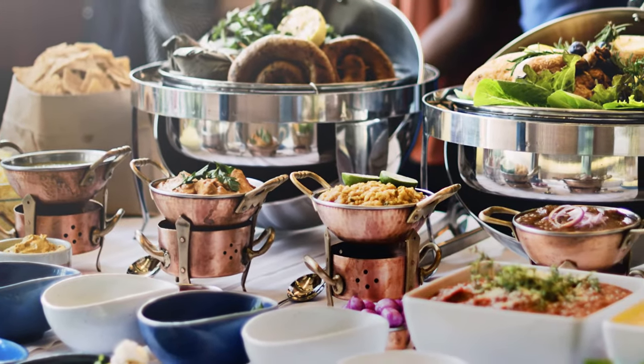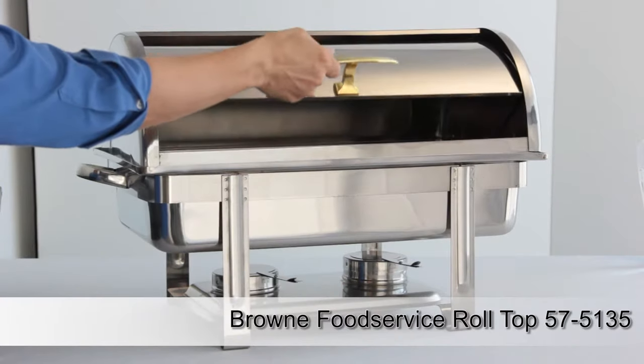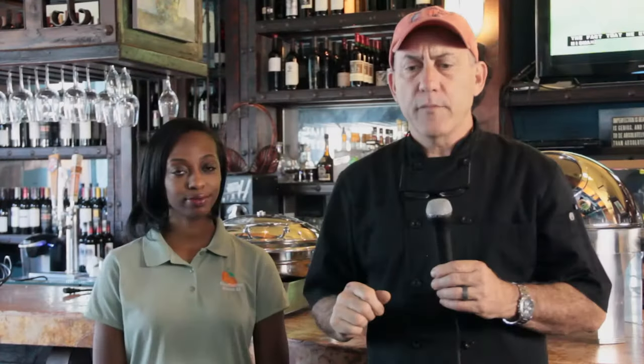In this restaurant, we use chafing dishes on a Sunday brunch buffet and anytime we do a nice catering. What's important is quality of the chafing dish itself, the hand feel for guests if they're opening and closing. It's got to be a good-looking piece, and for the most part you have to have a chafing dish that fits the size of the area that you're going to use.